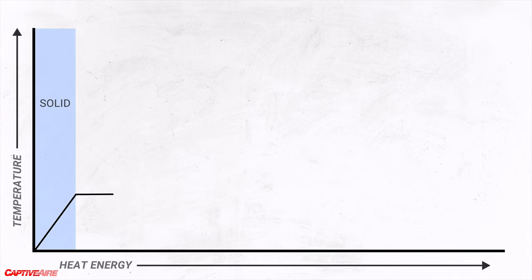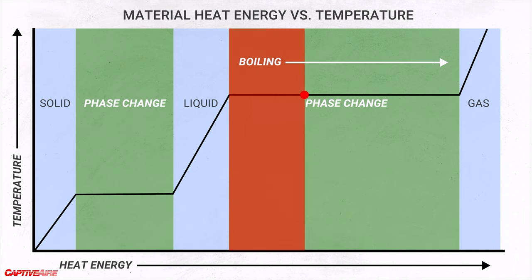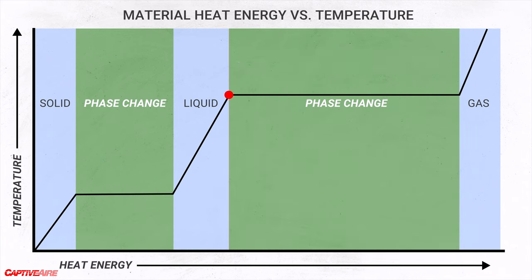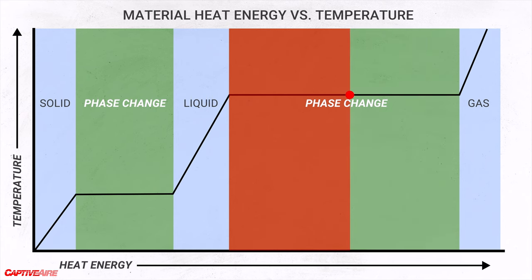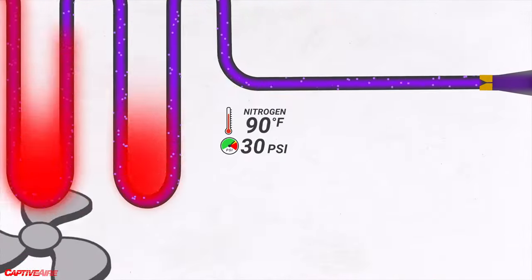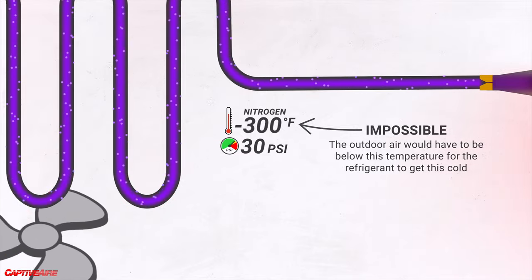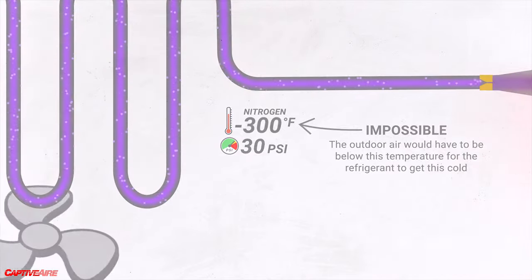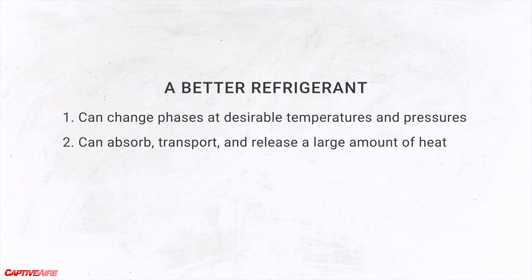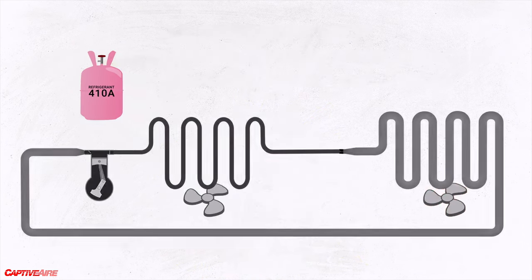We know from studying thermodynamics that a material's greatest capacity to absorb or release heat is during phase changes. For example, when we boil water it absorbs a tremendous amount of heat, and to condense that water back into liquid it would have to release that same amount of heat. How do we take advantage of these state changes? If we try to cool nitrogen to condensation, even at this pressure, we'd have to cool it to about negative 300 degrees Fahrenheit — there's no way of making nitrogen work in the system. So let's pick a different refrigerant — something that can condense and boil at our desired temperature and pressure range, something that can absorb and release a lot of heat, something like R410A.